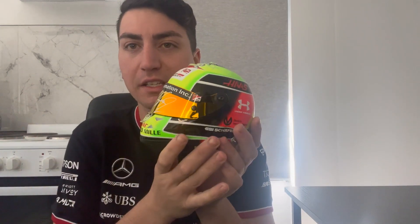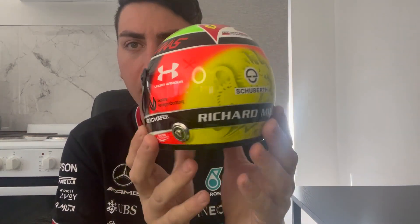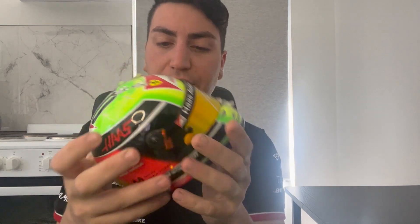There are nine helmets here to show you guys. Let's get into it. Helmet number one — Mick Schumacher's Abu Dhabi test helmet, signed by Mick. I'll go through the helmet and talk about it. It's got white underneath.